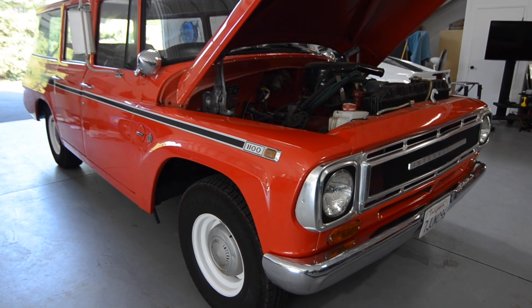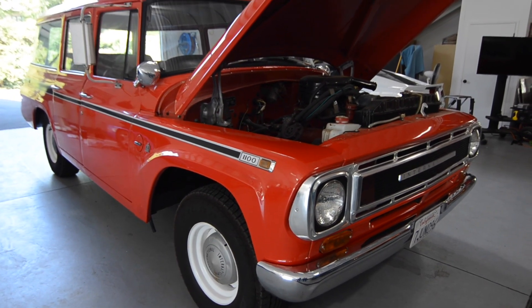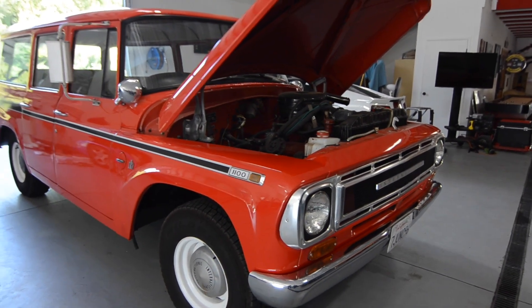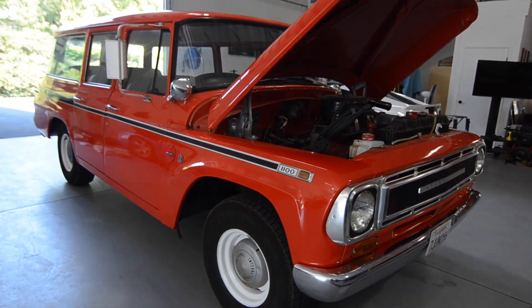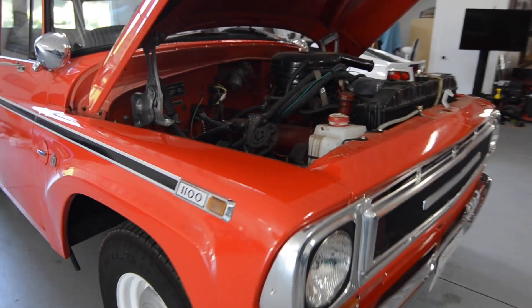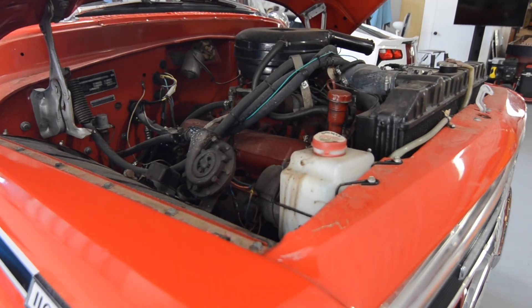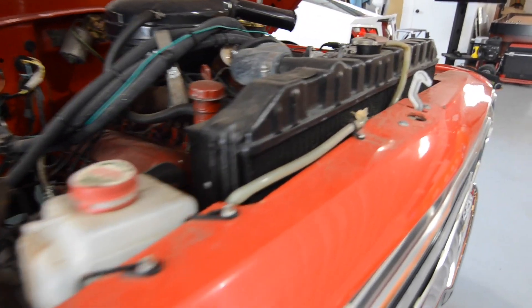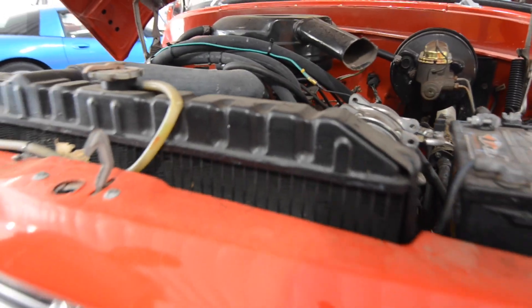Okay Bob, what do we have here? This is a 1968 Travelall by International. 345 cubic inch, three speed automatic, vintage air. I found this one in a museum — it was in the basement for 22 years. Previously it was a fire captain's vehicle.